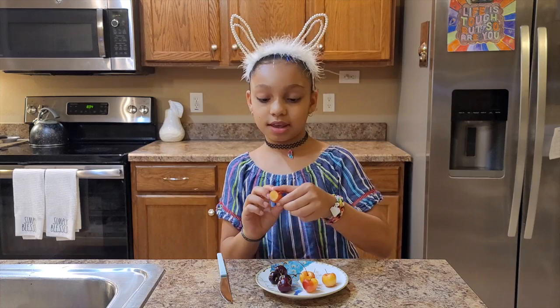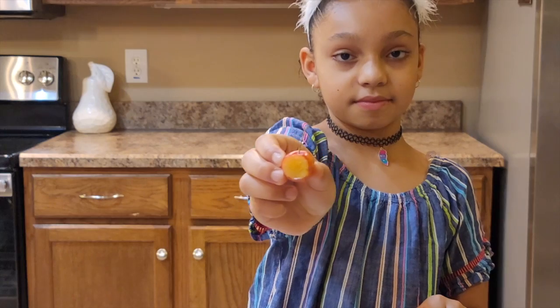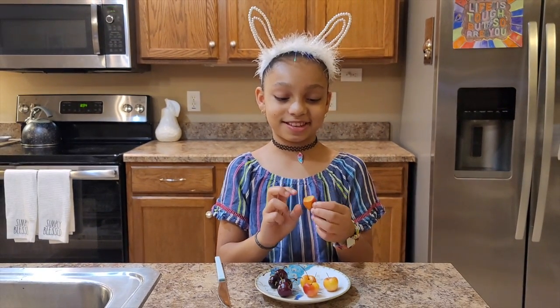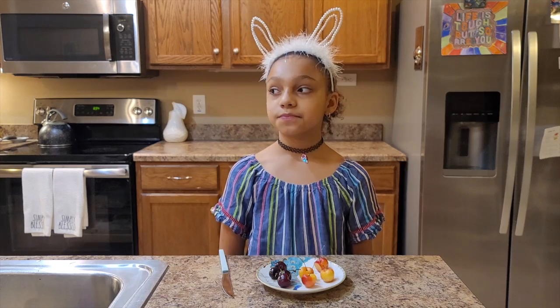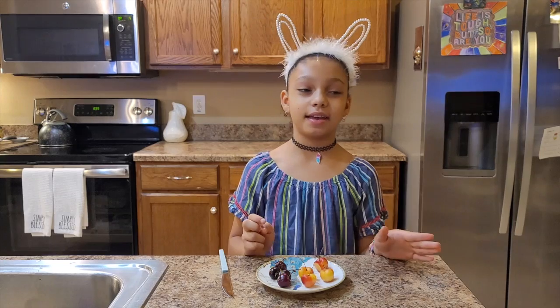So this is what the inside looks like — it's like a yellow or yellowish-orange color. I'm going to try it and see what I think it tastes like. Okay, so I think it tastes a little sour or tart, just a little bit, but it is really sweet.